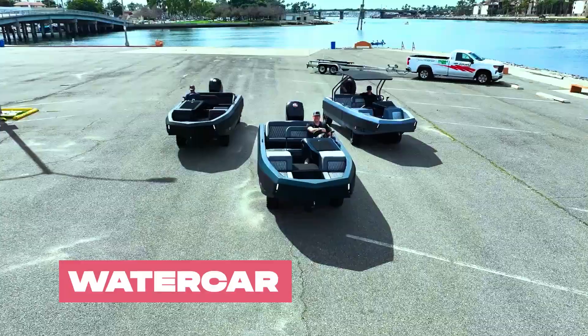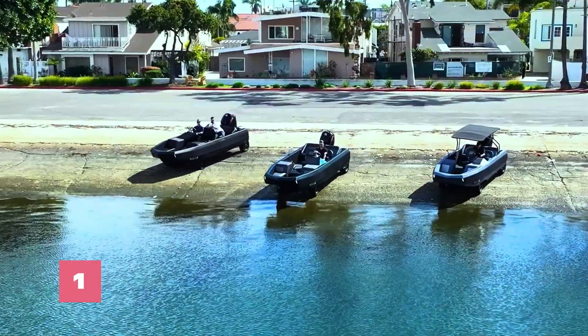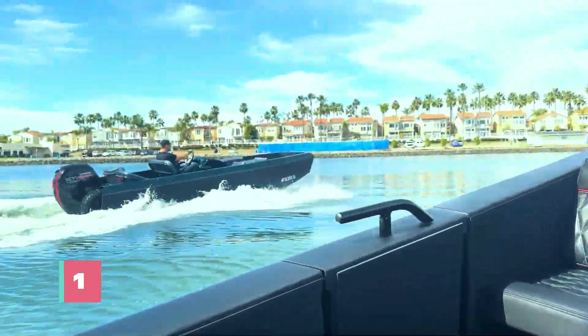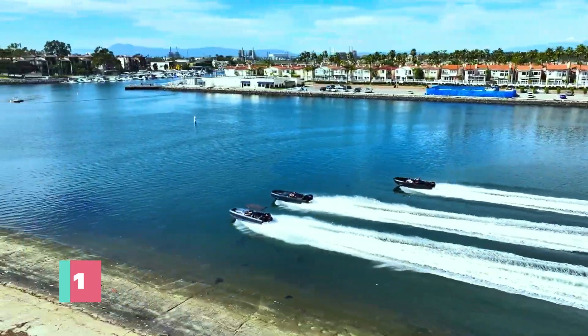Imagine cruising down the street, then seamlessly transitioning to gliding across the water with just a push of a button. The water car eliminates the need for ramps, trailers, and docking fees, simplifying your boating experience.